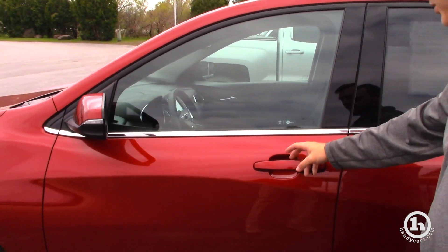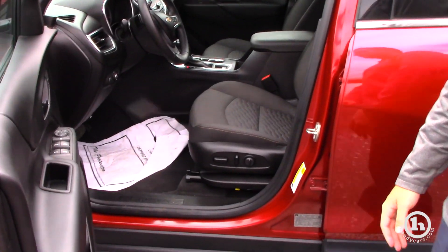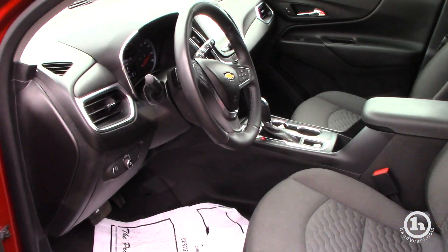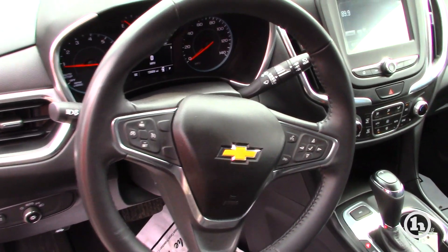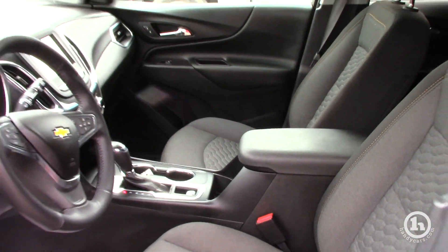On the door here you're going to have keyless entry, so essentially if the key is within three feet or on your person and you push that, it'll lock or unlock the doors. This particular model comes with heated seats, power seats, power windows, power doors, as well as AM, FM, XM radio, and a backup camera.